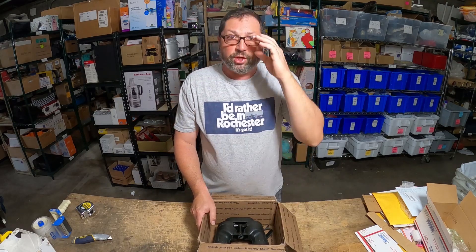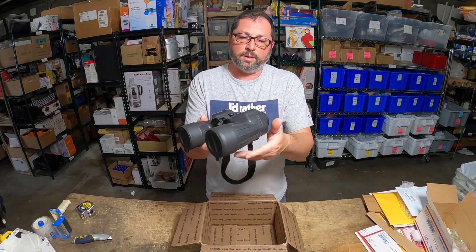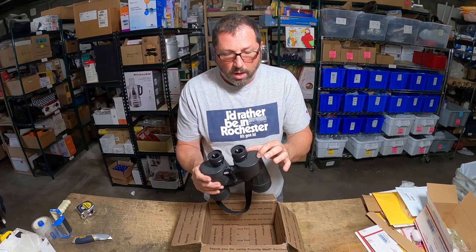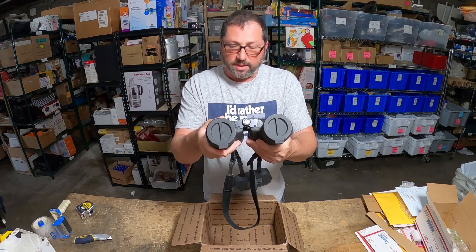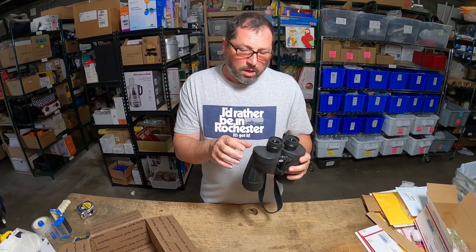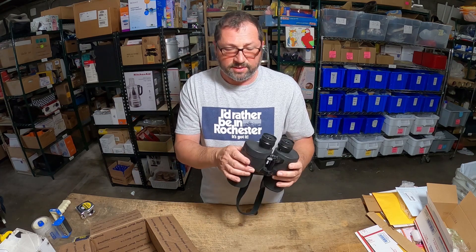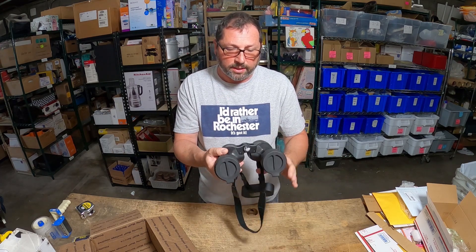If you guys follow my main channel, the Craigless Hunter, you saw me purchase these binoculars. They're made by Fuji — specifically called Fujinon, so Fujifilm makes these. You can see the whole negotiation when I bought these. They physically don't have a model number; the only thing you can go by is the close-up quality. These are 7x50, but there's no physical model number on them.